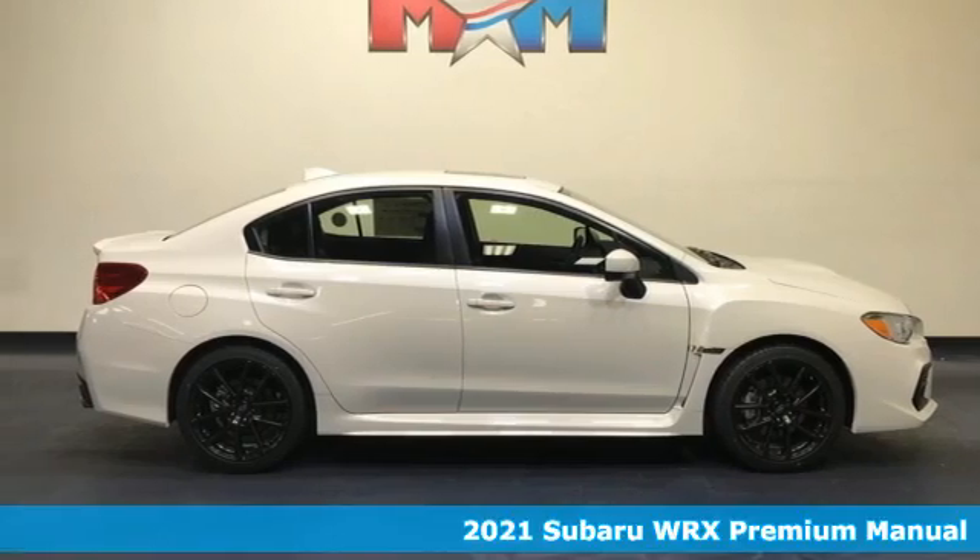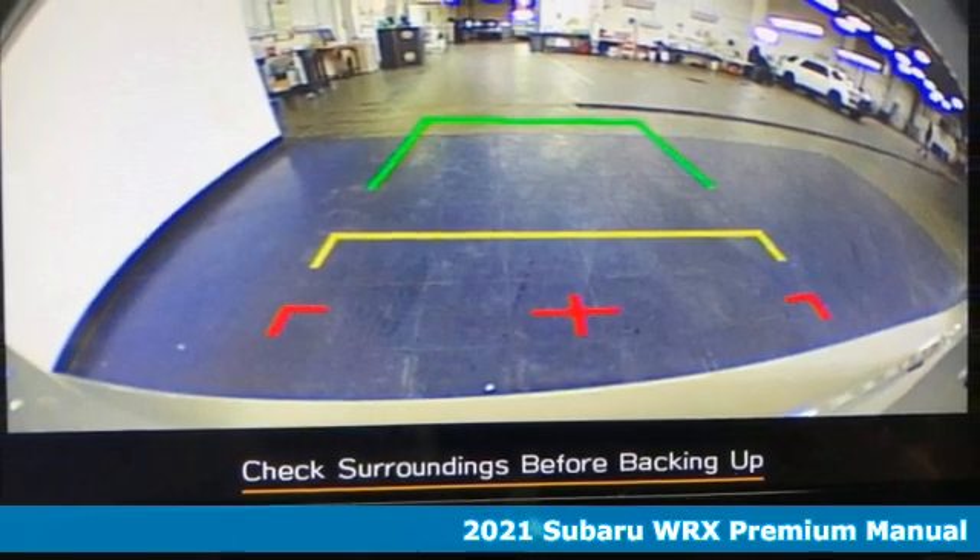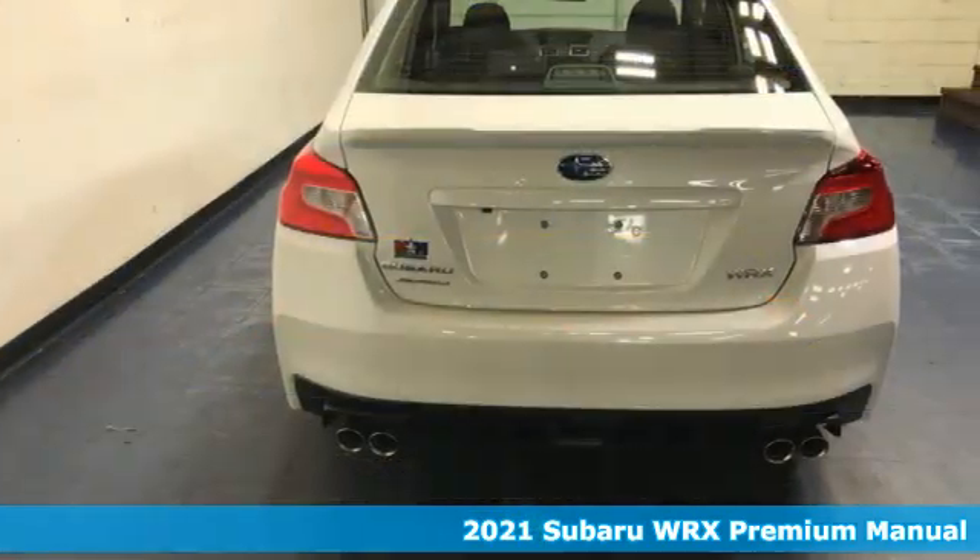Here's a new 2021 Subaru WRX. It's got track cred and street cred, offering performance that's also incredibly safe.